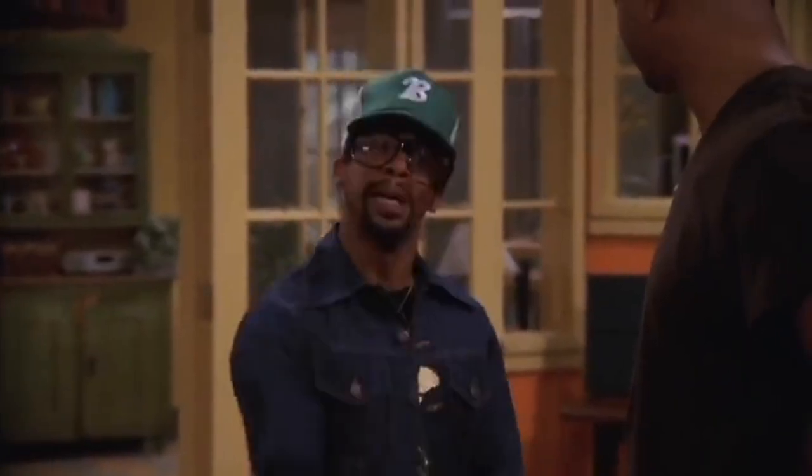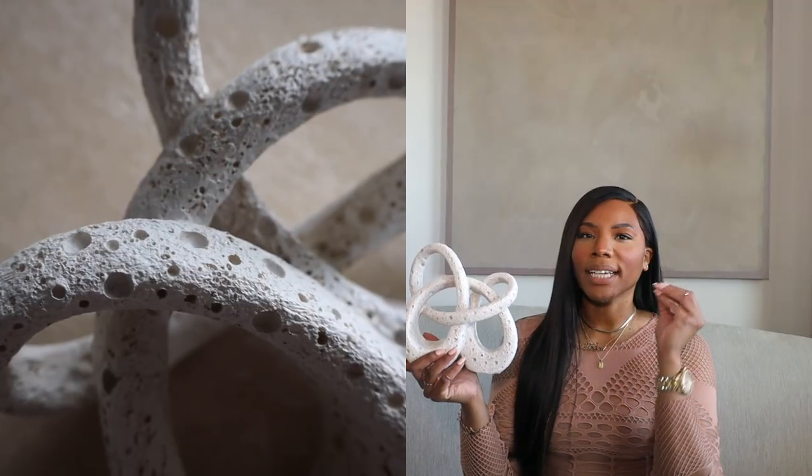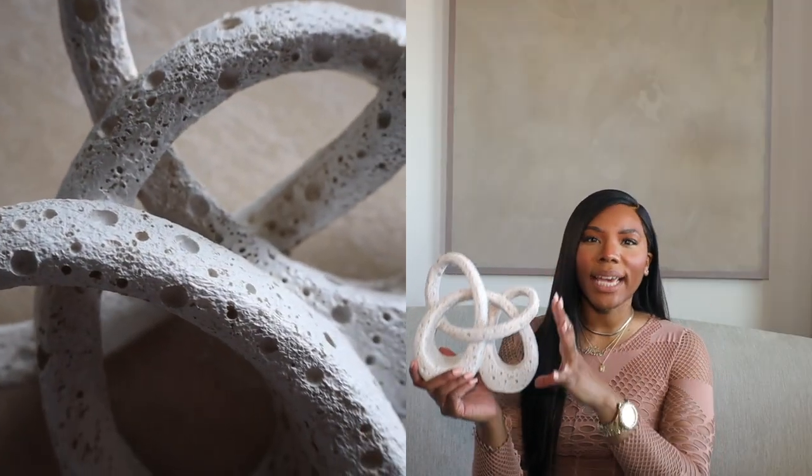I bought this piece — not once, not twice, not thrice, but four times. I traveled to three different locations and bought every one I saw. I love it that much. I definitely want to feature this in one of my bookcases, which will be refreshed soon. I feel like it's going to add a different shape, all that texture.